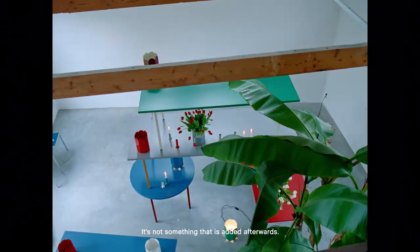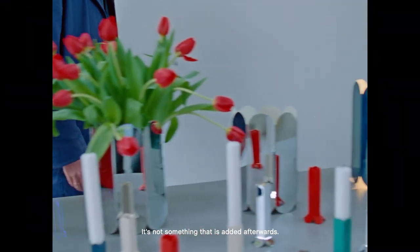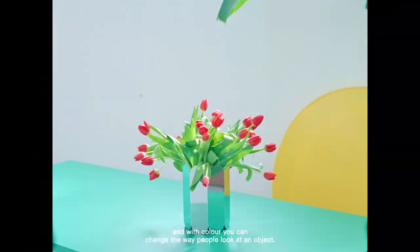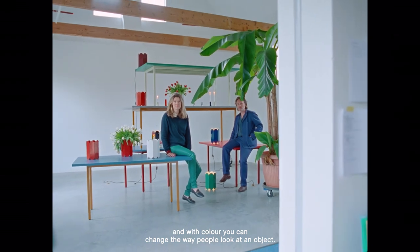I think we look at colour as a material. It's not something that is added afterwards. The choice of colour is there from the very beginning. And with colour you can change the way people look at an object. We believe colour can change an object into another object.